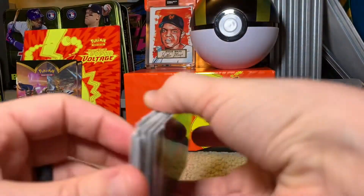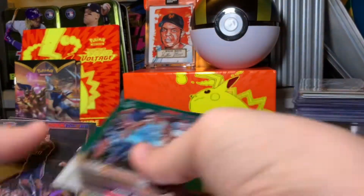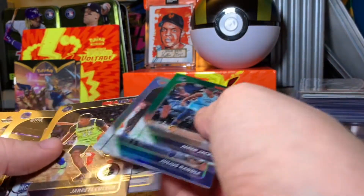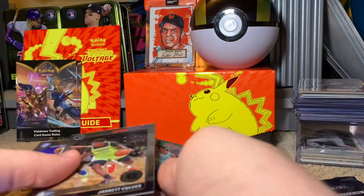Not too bad. I like that Jaren Jackson, Julius Randle Silver, Matisse Thybulle, and Jarrett Culver are rookies. The rookies might be the nicest ones there.